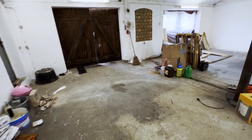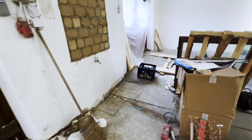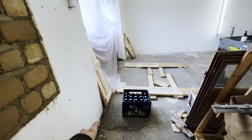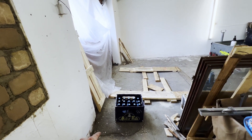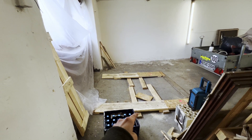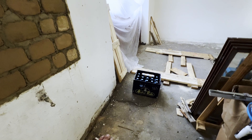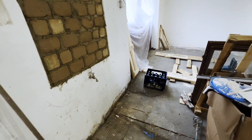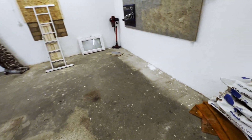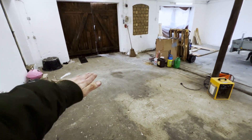Auch so behindertengerecht ist die Werkstatt jetzt hier auch nicht – ich sage jetzt einfach mal behindertengerecht. Ihr seht hier diesen Betonsockel, den sie aufgemauert haben. Ich muss ja behindertengerecht für meine Fahrzeuge irgendwas basteln, ist ja nicht barrierefrei hier. Man könnte hergehen und den kompletten Boden in 20 Zentimeter aufgießen, dann wäre das kein Problem, dass hier barrierefrei wäre.